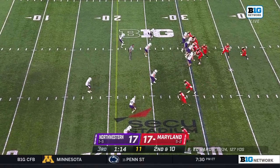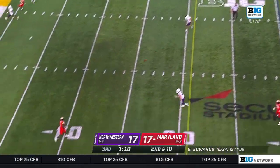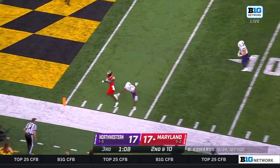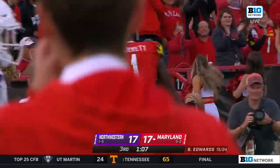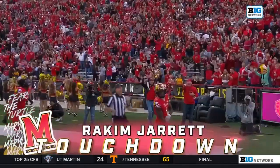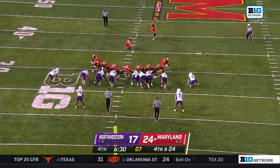Billy Edwards Jr., the Wake Forest transfer, going to the air — and he's got a wide open receiver. Jarrett walks it in and Maryland is on top. It is a big one.